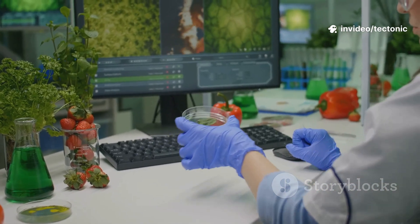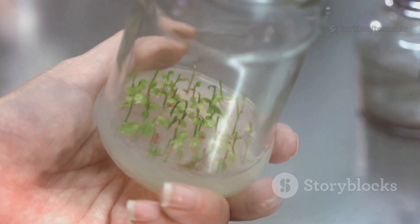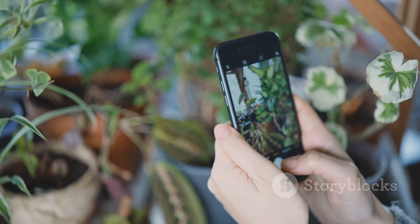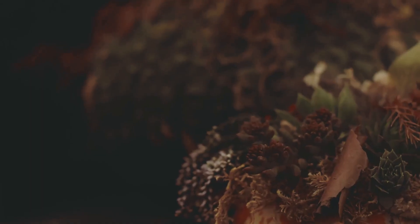So next time you're wandering through a bog or scrolling past a photo of a crazy vase-shaped leaf, spare a thought for the pitcher plant. It's proof that nature never stops innovating. In life's harshest corners, it finds a way not just to survive, but to absolutely thrive. And if that's not inspiring, I don't know what is.